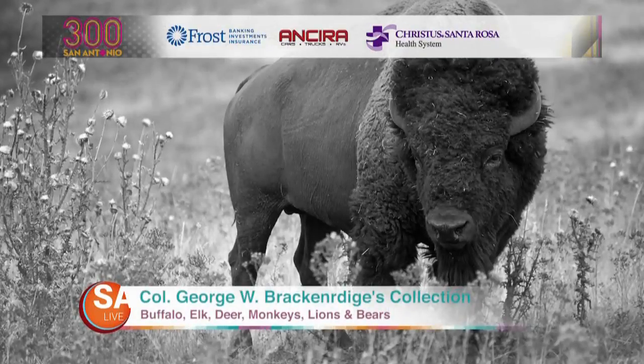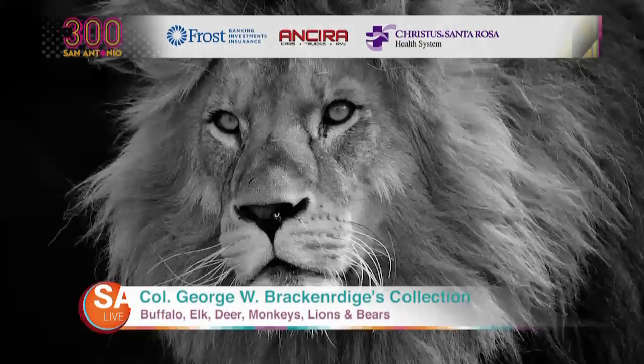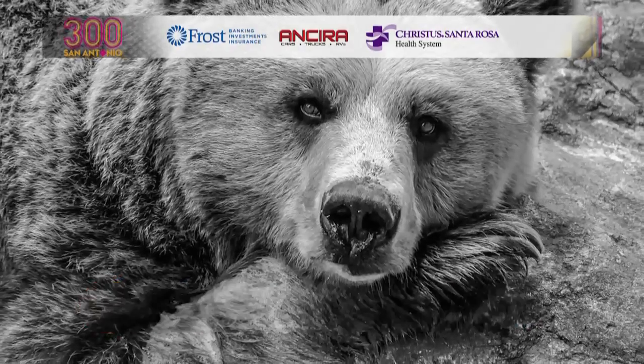The collection included buffalo, elk, deer, monkeys, a pair of lions, and four bears. Oh my!